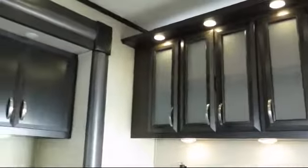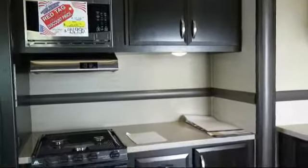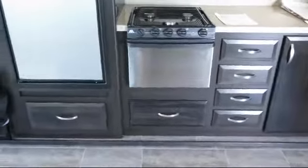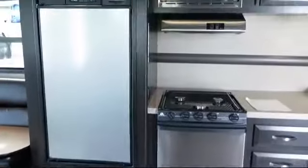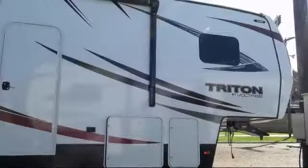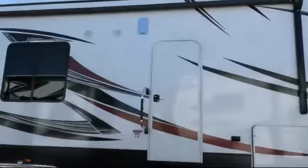Frameless windows, over the range microwave, stainless steel bathroom sink, DVD with Bluetooth radio, mirrored wardrobe doors, entertainment center, Euro recliner, fire extinguisher, sofa with table, lift-up queen bed, and electric stabilizer jacks.